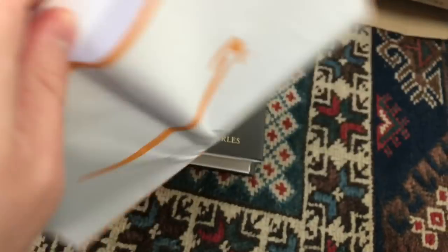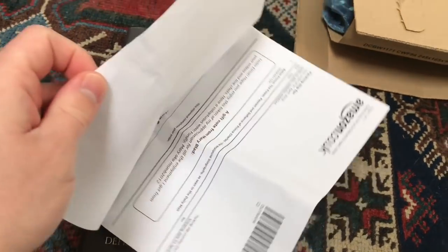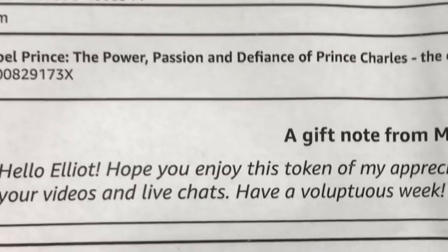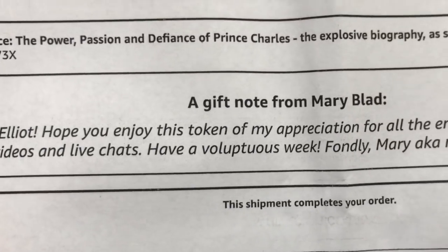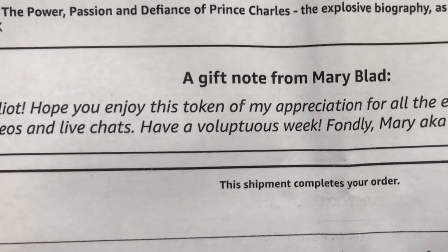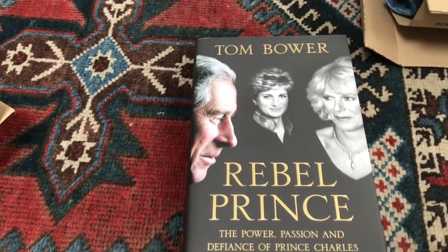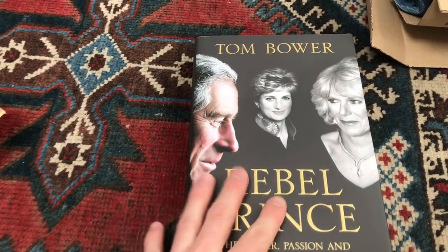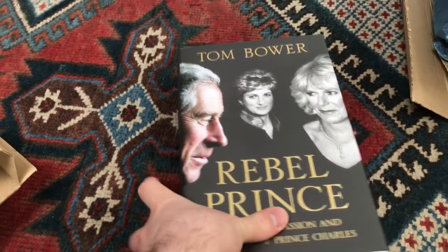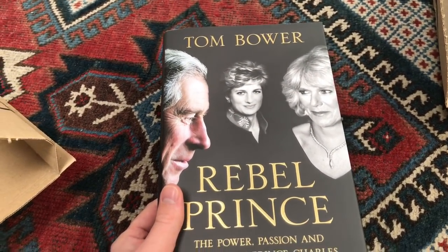So let's open this — it might tell me who it's actually from. The gift is from Mary Blad, who says, 'Hello, Elliot. Hope you enjoy this token of my appreciation for all the enjoyment I get from your videos and live chats. Have a voluptuous week. Fondly, Mary, aka MSNB2012, from the live chats.' Mary, or MSNB2012 as I more commonly know you — thank you so, so, so much for this book. It's something that I've wanted to look at and read for a long time, which I will do most definitely in due course.